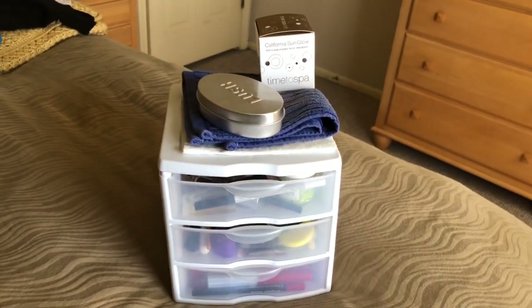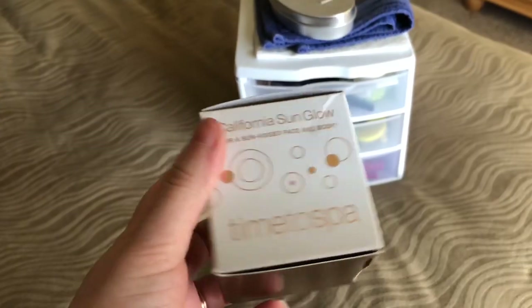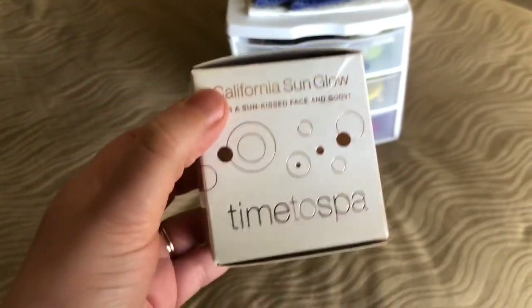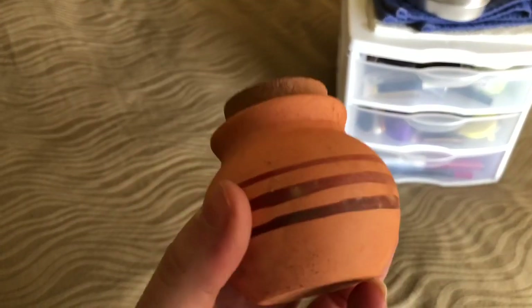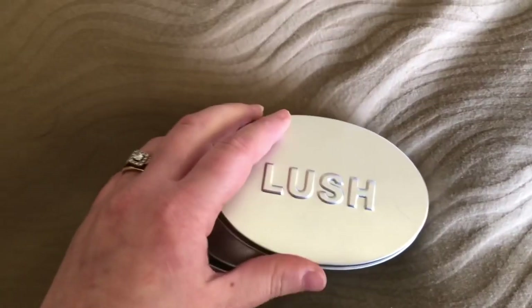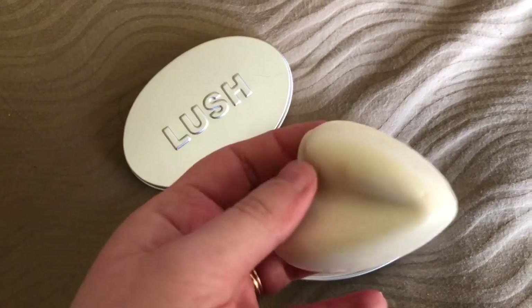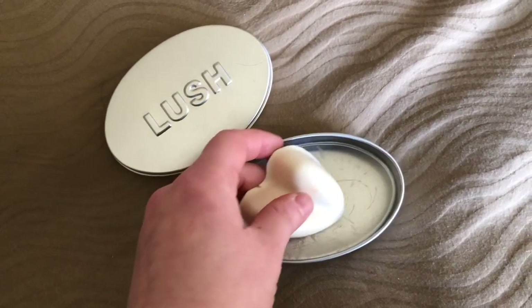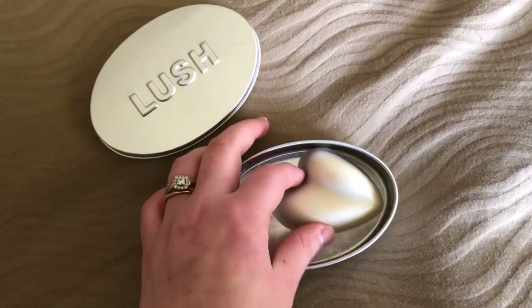This is the second set of drawers I have. Starting on the top here, this is my California Sun Glow bronzer that I got on a cruise, so I don't think they sell it anywhere other than carnival cruise ships. But I absolutely love this stuff — it comes in this little clay pot, which I love, and maybe sometime I'll use it in a video. Now this Lush product — I'm not sure what it's called but it is in the shape of a heart. It's kind of a shimmer body butter, so you rub it all over yourself and it gives you a very shimmery glow. And it smells really good. I absolutely love it.